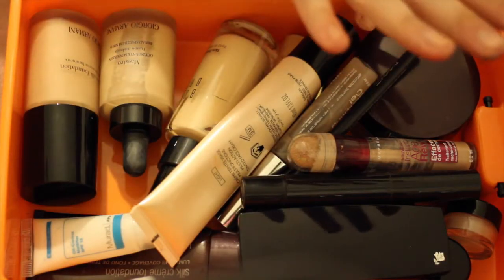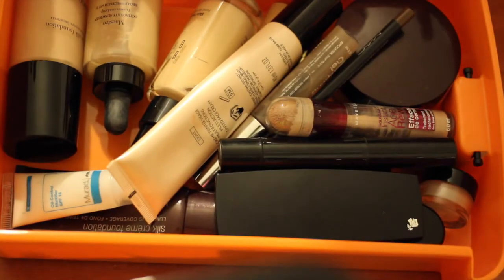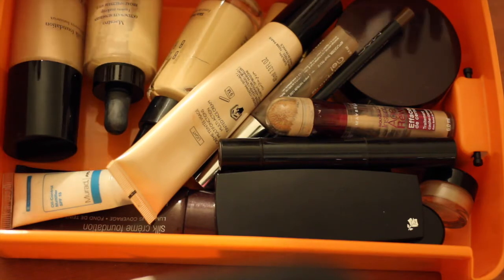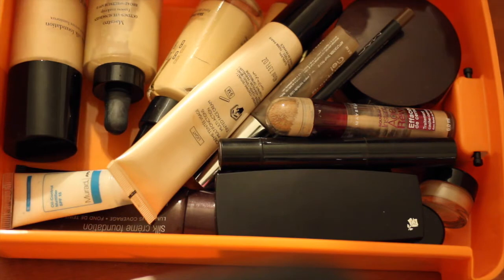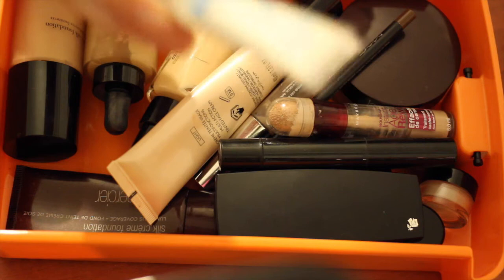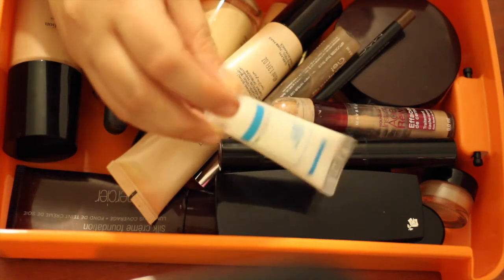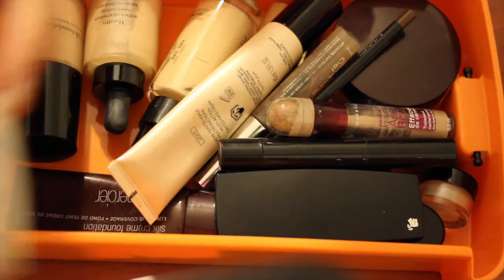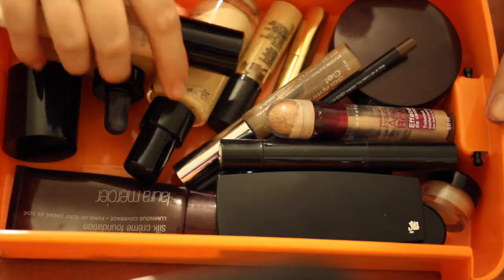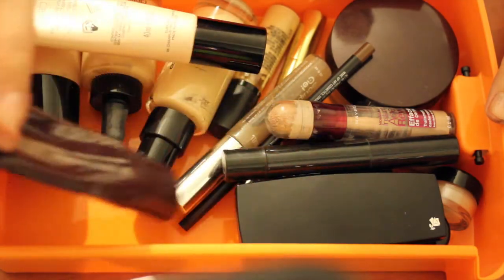This is the first drawer which contains all my face products that I use on a day-to-day basis. I know it seems a lot but I'm experimenting because of my psoriasis, so bear with me. I have my oil control mattifier by Urad, some foundations — my Giorgio Armani ones, my Guerlain BB cream, and the remains of my Laura Mercier.